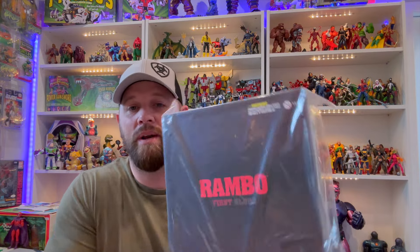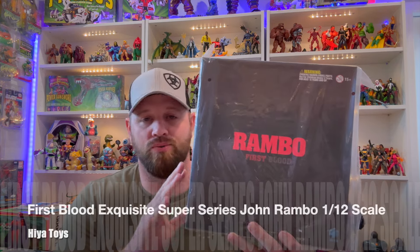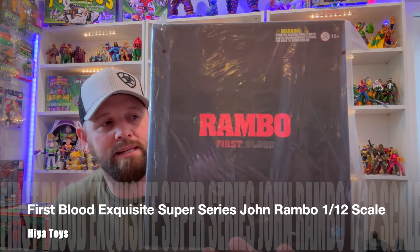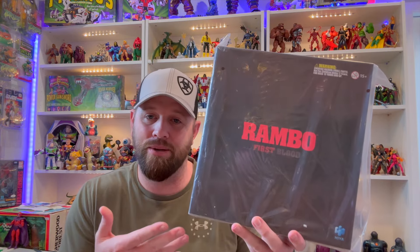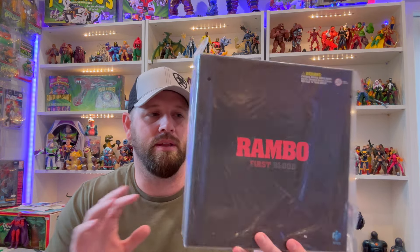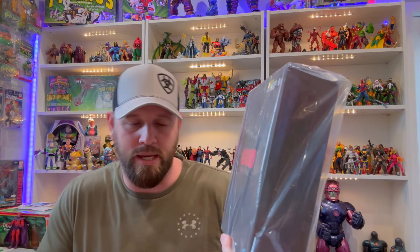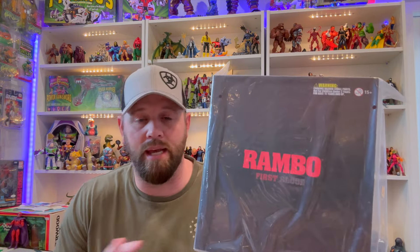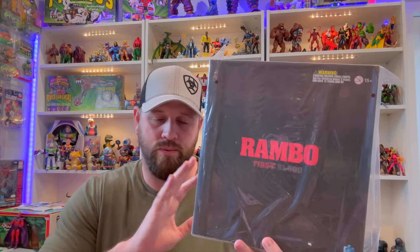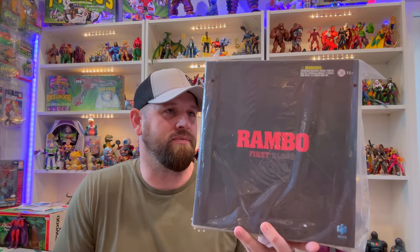I do collect the Storm Collectibles Street Fighter stuff, so I'm a little torn on whether to go with Jada Toys or continue with Storm. Jada seems to be going very deep into this line — they've already got Dhalsim out and they're doing a great job. Ken looks really good. Now this is one of my most anticipated figures of 2024 — the Hiya Toys Rambo 1/12 scale figure, soft goods and everything, from the first First Blood movie.